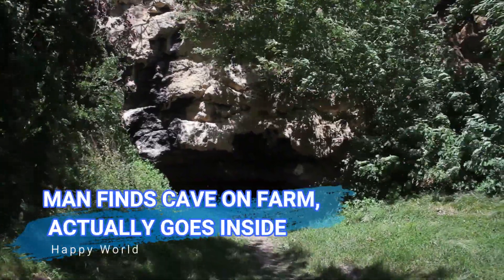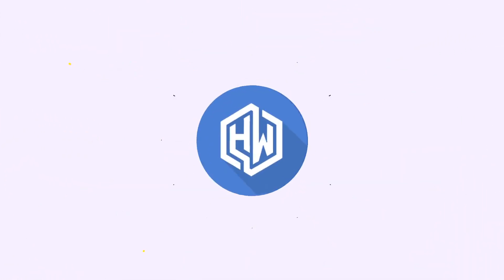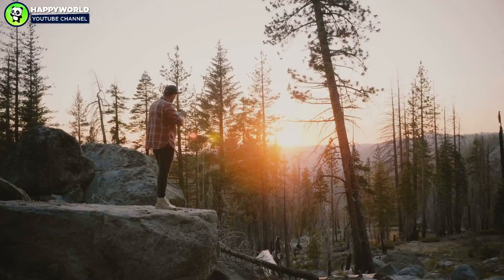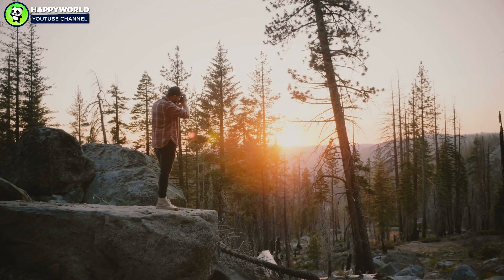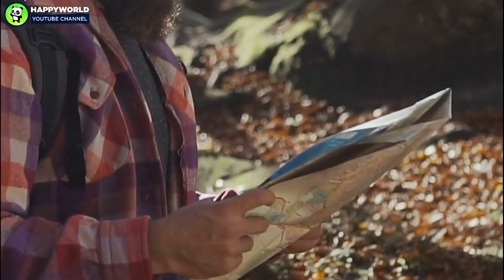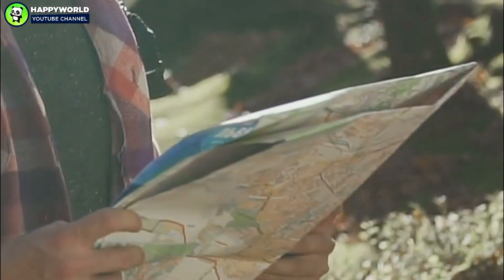A man finds a cave on a farm and actually goes inside. Michael Scott, a professional photographer, is someone who's always looking for a new project. Michael located a cave and couldn't believe what he found inside. There were rumors of a cave being here, and he just had to know more.